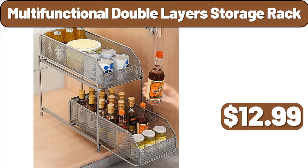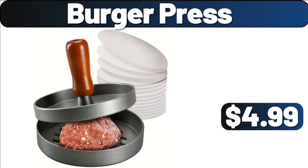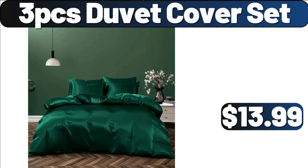Multifunctional Double Layer Storage Rack, $12.99. Portable Clothes Rack, $34.99. Burger Press, $4.99. What do you think about the prices of the products, my friend? Be sure to share them in the comments section.